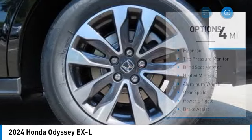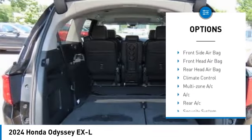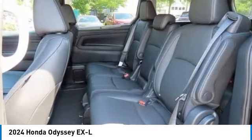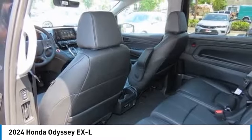Here are some of this vehicle's great options: moonroof, tire pressure monitor, blind spot monitor, heated mirrors, aluminum wheels, rear spoiler, power liftgate, brake assist, traction control, and stability control. If affordable style and reliability are what you're looking for, this vehicle couldn't be more perfect.